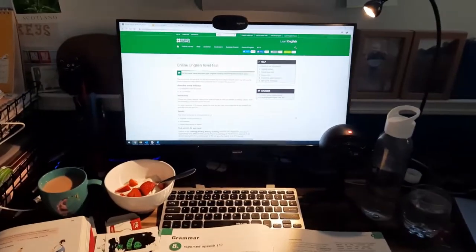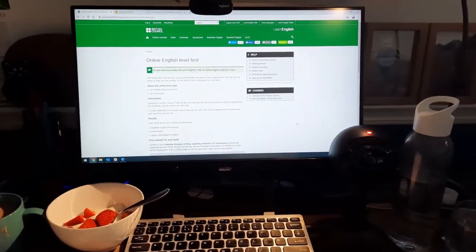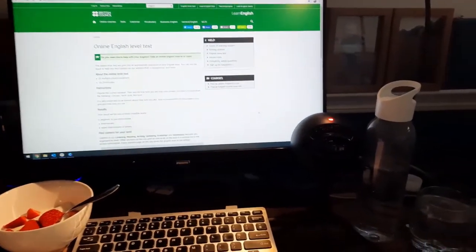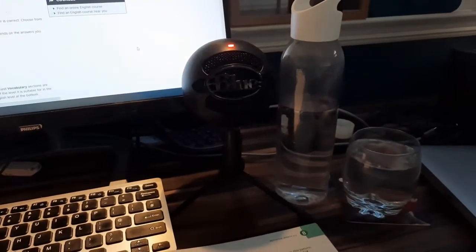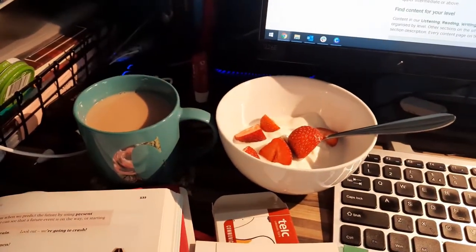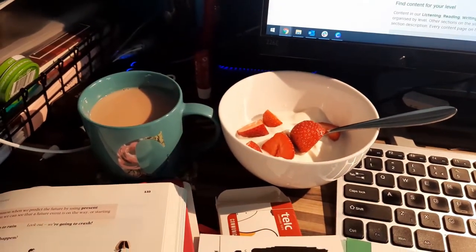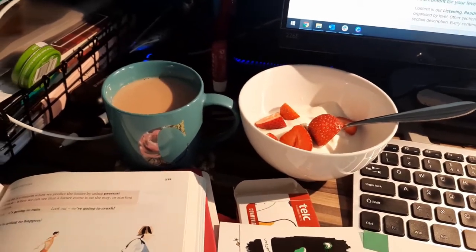So this is my workstation and this is where I spend most of my day teaching English online. I have a huge bottle of water that I fill up quite a few times to keep me going through teaching. And I've just made my breakfast today — it's Greek yogurt with homegrown strawberries. Yes, we can actually grow strawberries in Scotland, can you believe it? And a big mug of tea.